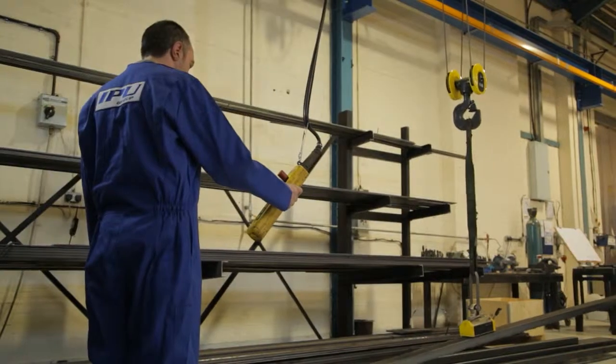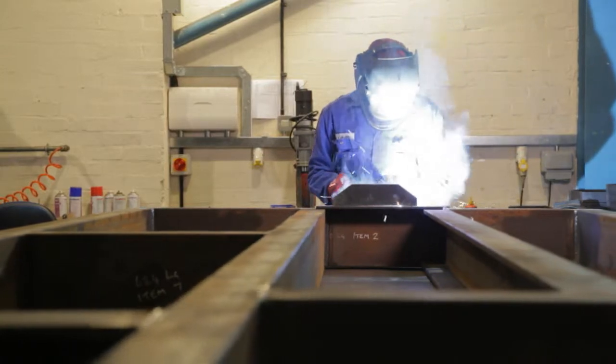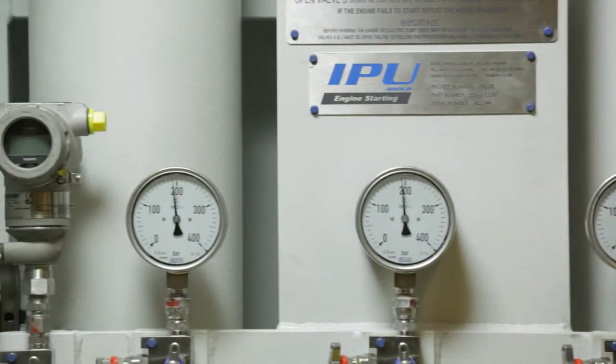The fabrication process at IPU is fairly typical, but what marks us out is that we always use coded welders, we have full material traceability, and each step in the fabrication process is signed off before it goes to the next stage, so that we can have 100% assurance that we have a quality product.